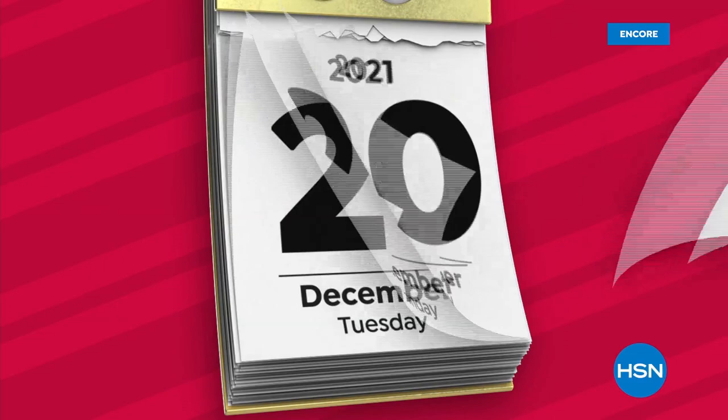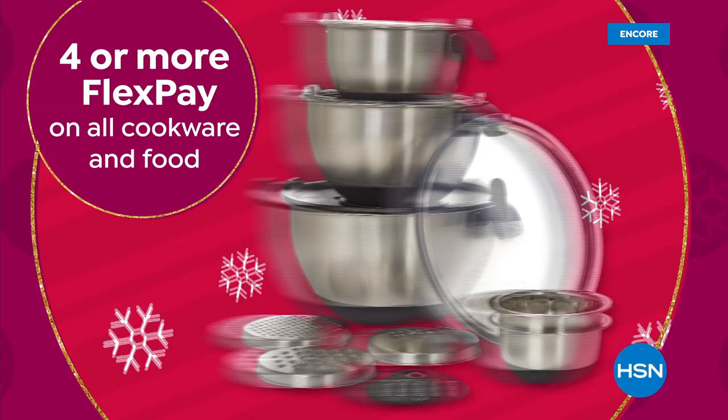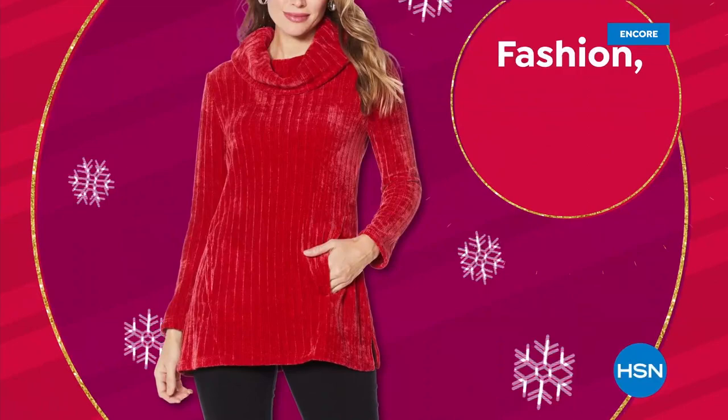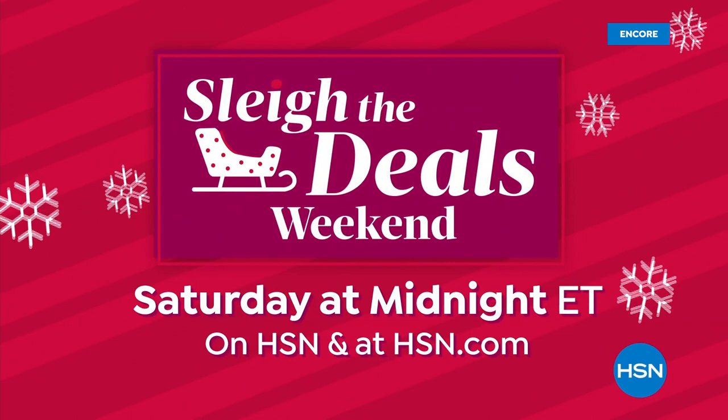With only seven weeks left till Christmas, let us lighten your holiday load with HSN's Slay the Deals Weekend. We have all the Apple products on everyone's list on five flex pay and free shipping, and four or more flex pay on all cookware and food for a stress-free holiday feast. Plus sale prices on everything from fashion to footwear, even gifts for him, and new products from Diane Gilman, Bear Paw, and Bissell. Slay the Deals Weekend, Saturday at midnight on HSN.